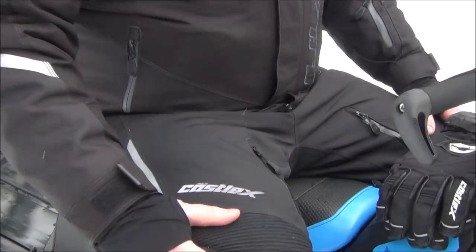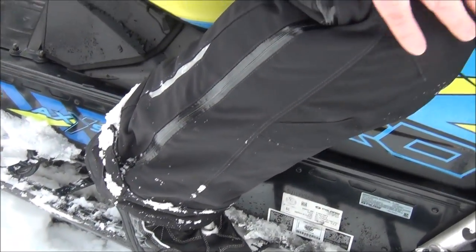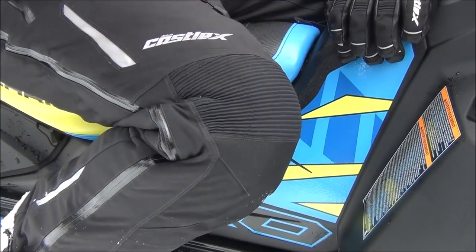Of course we've got the polar bib, and that makes all the difference in the world. I'd like to say I didn't crash a few times and have to dig myself out — keeping your legs warm is very important.